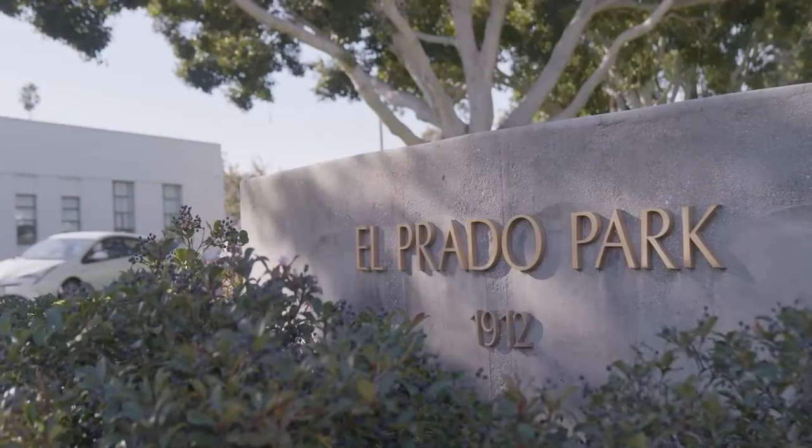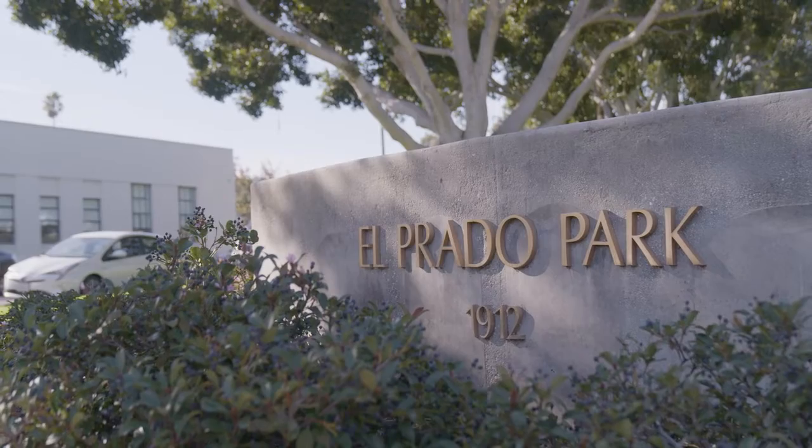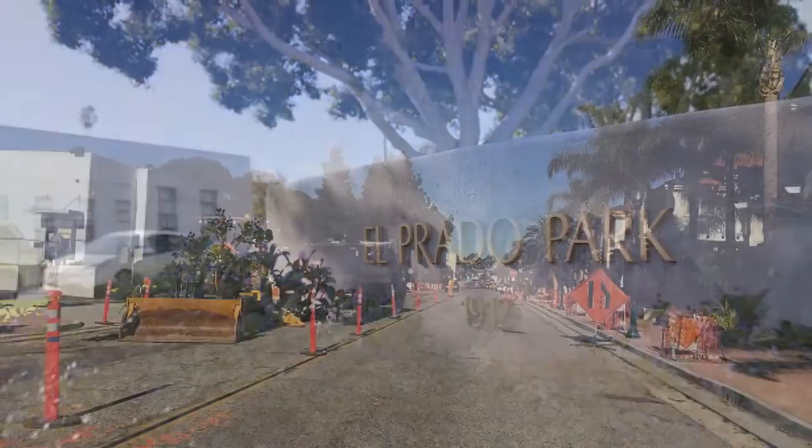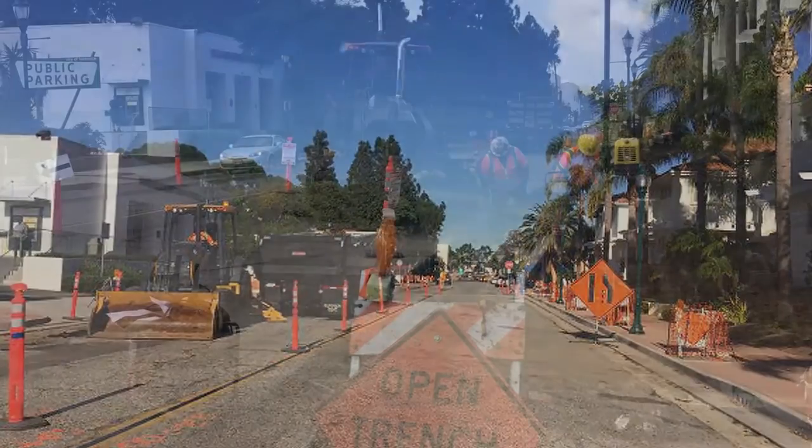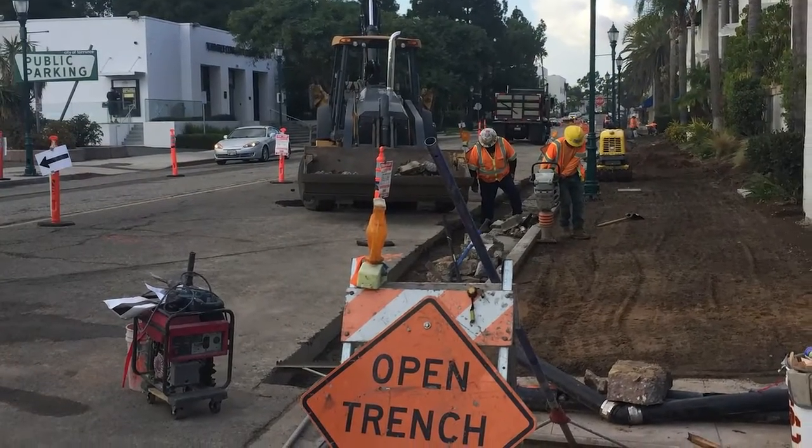Because this is a historic district, there are many items here that need to be preserved. I'm actually sitting in one of them — Prado Park — and much of our work had to do with coordinating with the work that had been done here a hundred years ago.